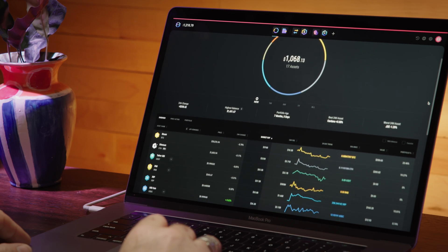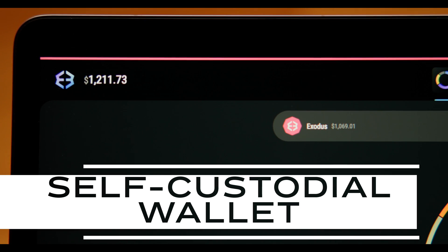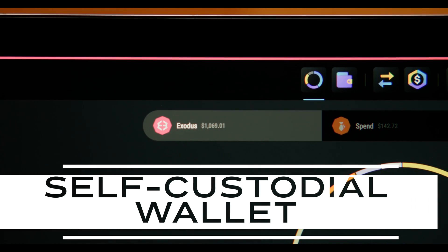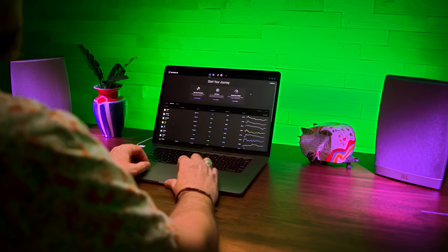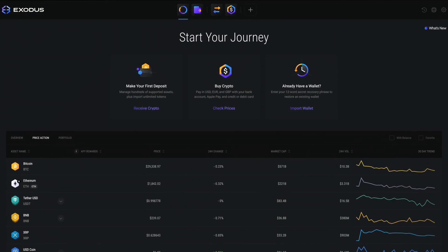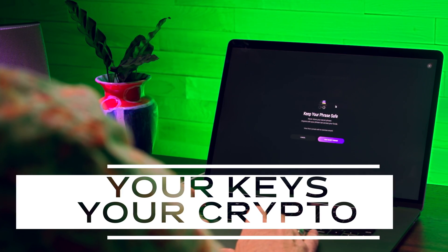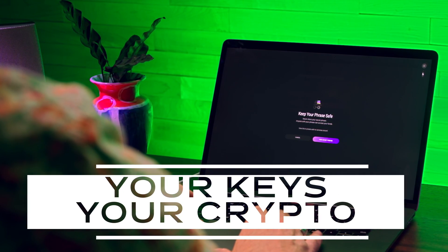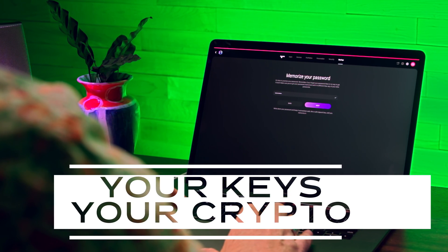There's more to Exodus than just storing, swapping, staking, and buying crypto. Exodus is a self-custody wallet, which means that you and you alone control your crypto. The wallet generates unique private keys on your computer, granting you full authority over your digital assets. In essence, Exodus acts as your personal crypto vault, with you being the sole holder of the vault combination.